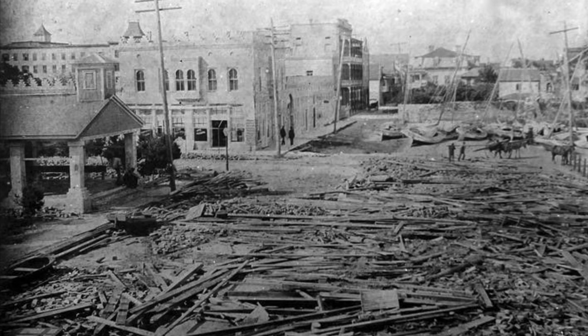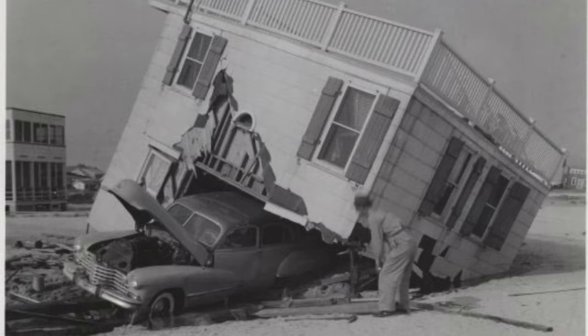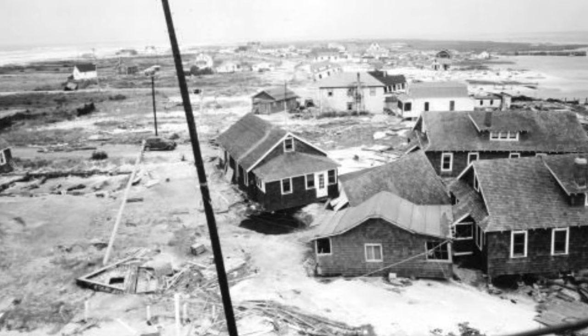Across Florida, in this October 1944 hurricane, there were 18 deaths as a result of the storm, along with an estimated 63 million dollars in property damage — and this is in 1944. The large storm finally weakened as it passed over Jacksonville as a tropical storm.